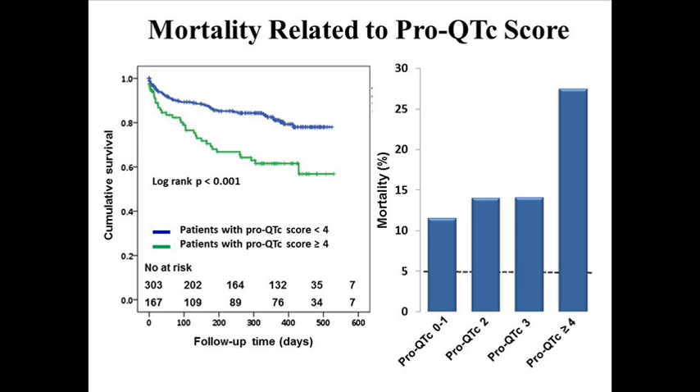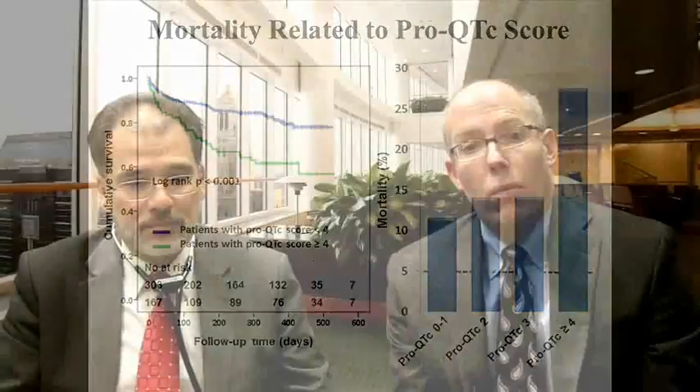The pro-QTc score allows us to electronically sift through and determine, at the time of that electrocardiogram, what was the patient's electrolyte status — low potassium or low magnesium can prolong the QT interval — what medications were they on, and what diseases were present, such as being a dialysis patient. Of all patients above 500 milliseconds, mortality ranged from 0%, like my long QT syndrome patients, to 40% in one year. Most of the pro-QTc score factors predicting early mortality were modifiable and reversible things like electrolyte abnormalities and exposure to QT-prolonging drugs.